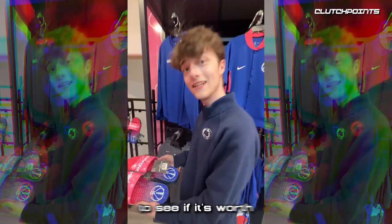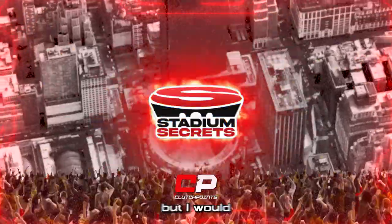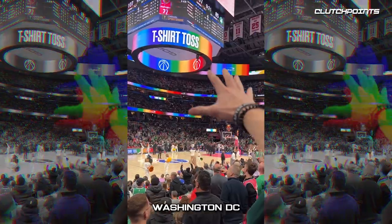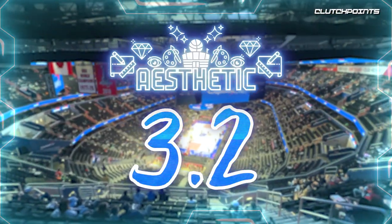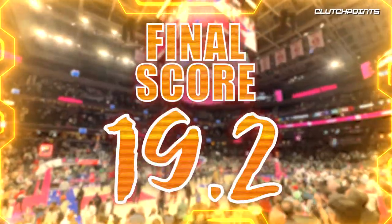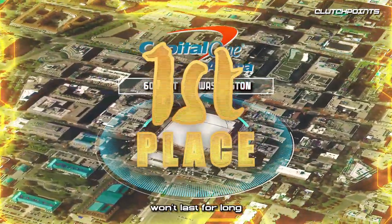Now it's time to score the stadium to see how it compares to all 29 other NBA stadiums. Final ranking for the Washington Wizards Capital One Arena: pricing 6.1, food 4.7, aesthetic 3.2, entertainment 3.5, and vibe 1.7 out of 10 — for a final score of 19.2 out of 50. That puts Capital One Arena in first place for now, but I have a feeling that won't last for long.